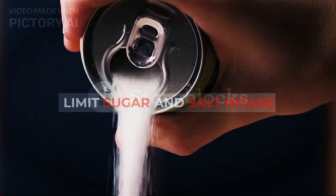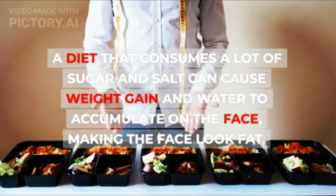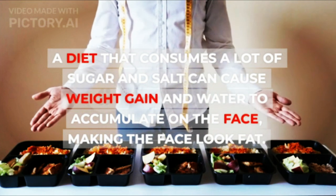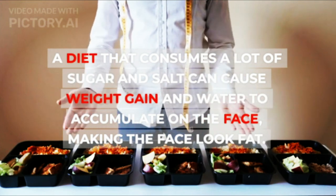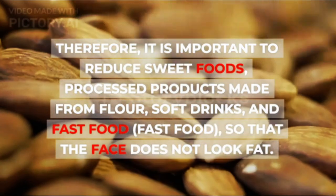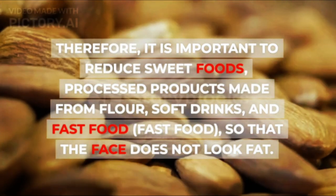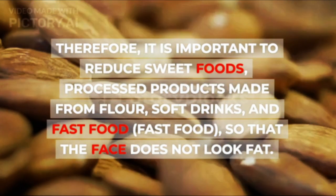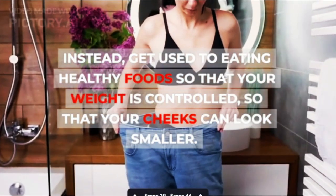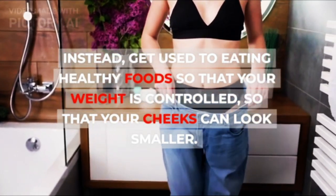3. Limit Sugar and Salt Intake. A diet that consumes a lot of sugar and salt can cause weight gain and water to accumulate on the face, making the face look fat. Therefore, it is important to reduce sweet foods, processed products made from flour, soft drinks, and fast food, so that the face does not look fat. Instead, get used to eating healthy foods so that your weight is controlled and your cheeks can look smaller.